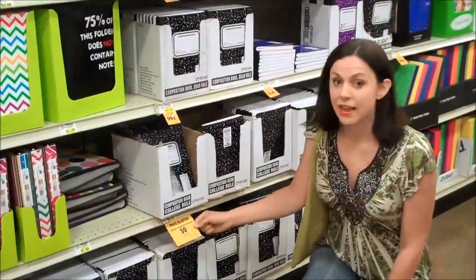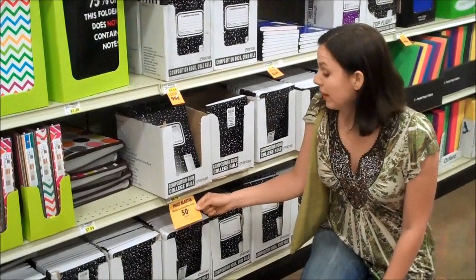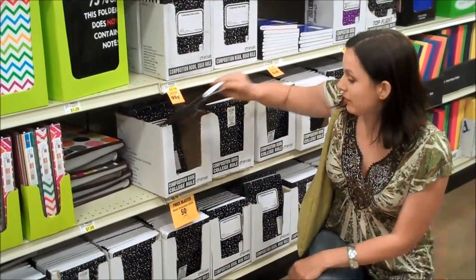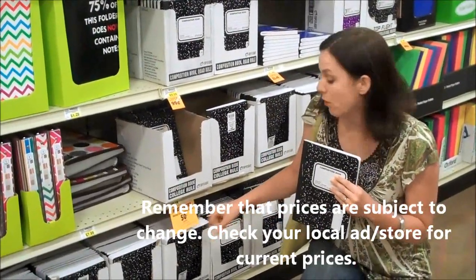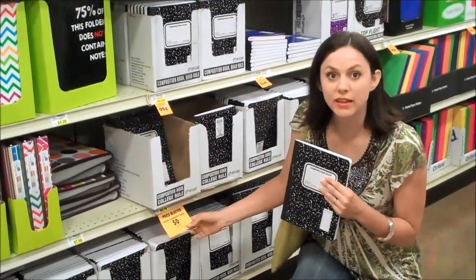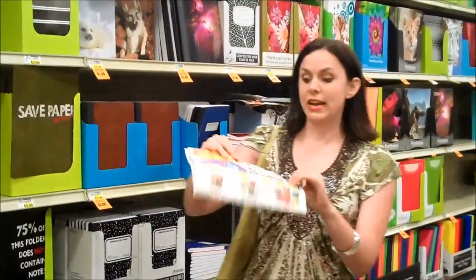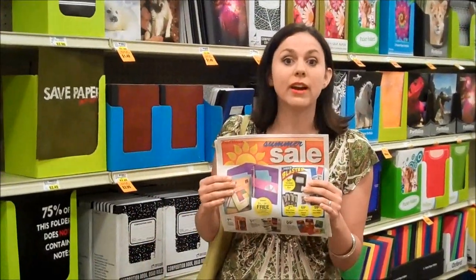I want to talk about something really important: Price Blaster deals. You'll see these throughout the store, not just in the school supply section — they highlight really good deals and prices. There are often limits; this week marble composition books are only 50 cents each, with a limit of four. The orange tag will tell you the limit and the date the price is good. These deals are often in the ad, but when you get to the store keep an eye out because you'll often find additional ones too.